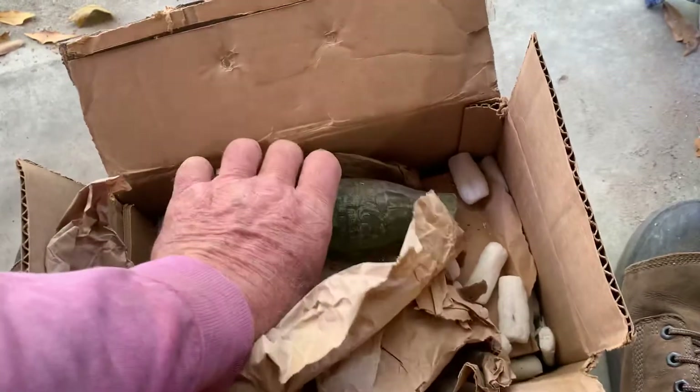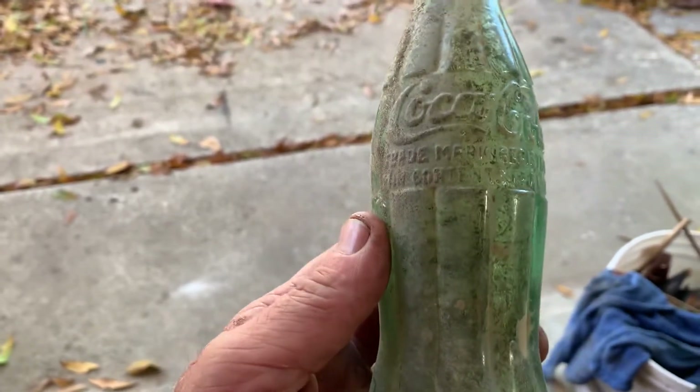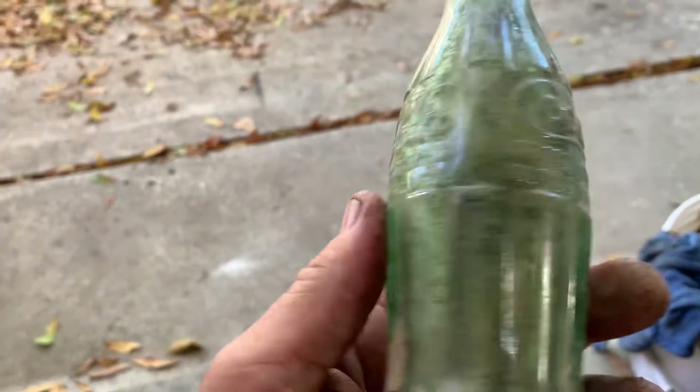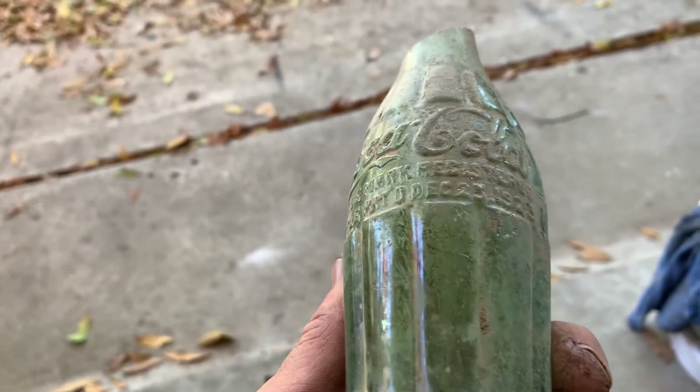I think he might be tumbling some of these. I'm not exactly sure. This is a Hobble Skirt Coke from Birmingham, Alabama, and it is a Christmas Coke.